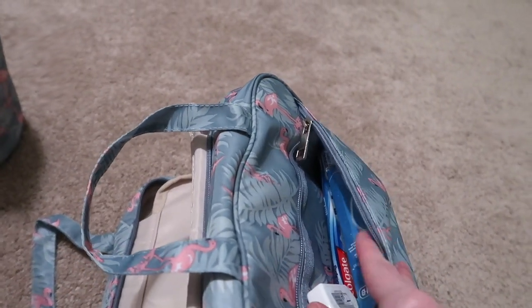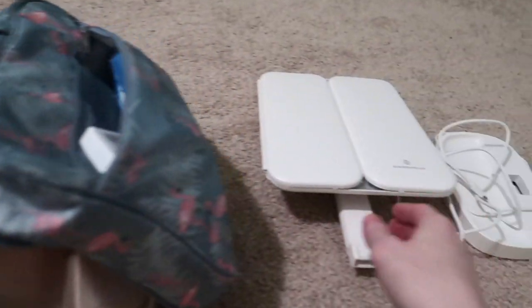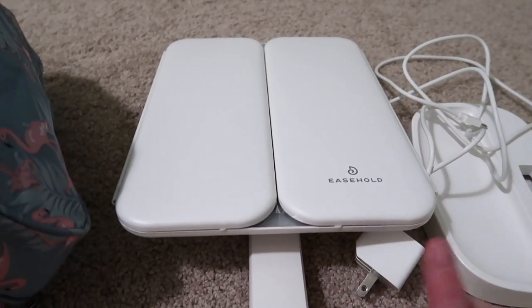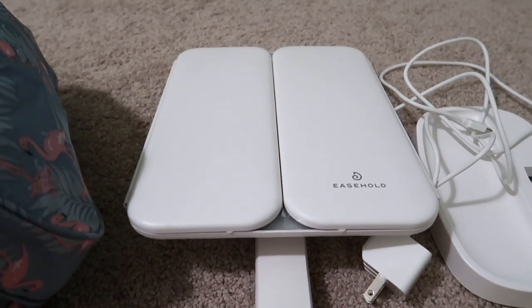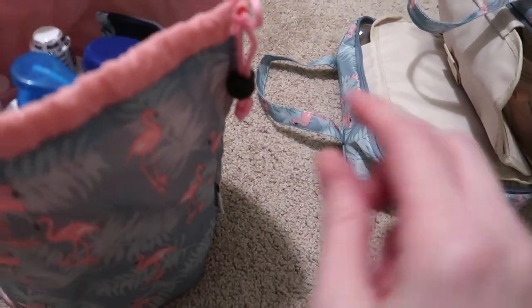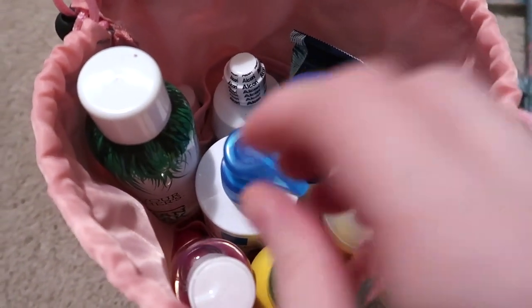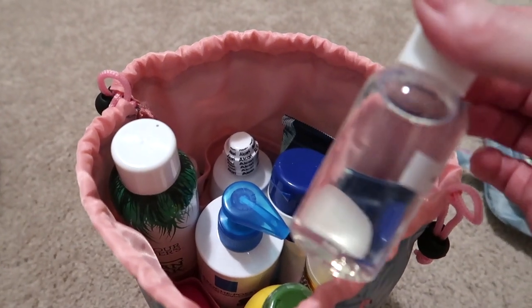In the front I have my manual toothbrush, toothpaste, floss, and that's where my retainer will go. The mirror I showed in the haul is going in with my clothes for padding. The other bag I think is amazing — it matches the toiletry bag. I like to take full-size things whenever possible, so most things in here are full size.